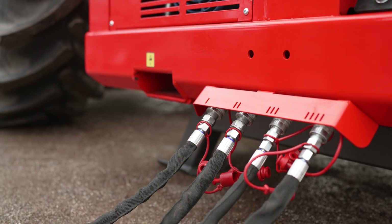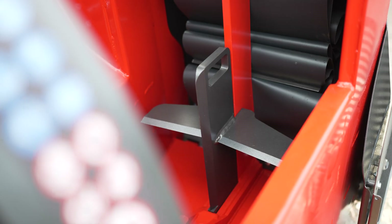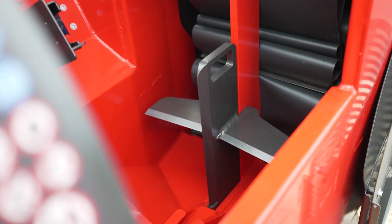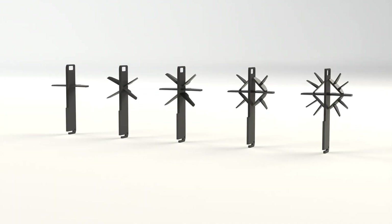Kapan firewood processors already include everything necessary for efficient work in the basic equipment. The machine is equipped with a four-way splitting wedge as standard. Additional options include 6, 8, 12 and 16 way splitting wedges.